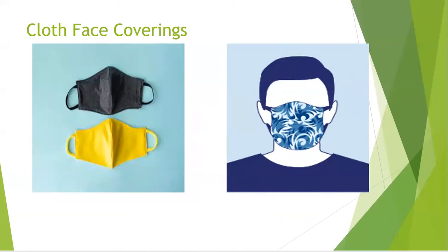We also have cloth face coverings. Cloth face coverings are not respirators and do not protect wearers from exposure. They are only intended to help contain the wearer's respiratory droplets. When it is not practical for a wearer to wear cloth face coverings for the full duration of the workshift, particularly if they become wet, soiled, or otherwise visibly contaminated, a clean cloth face covering should be used and changed out as needed.